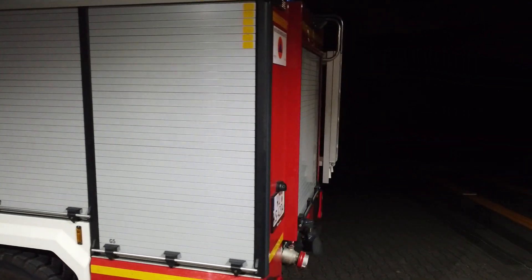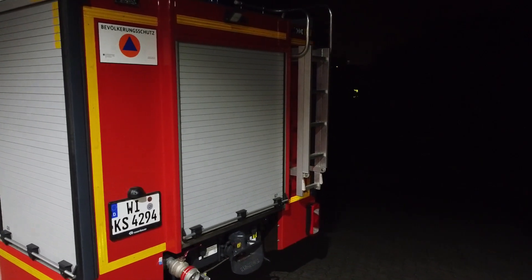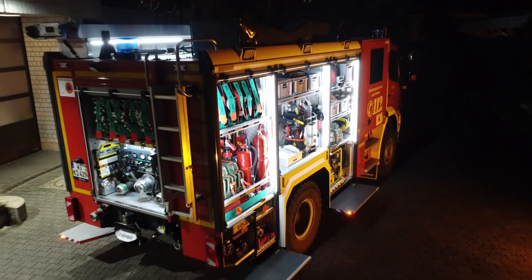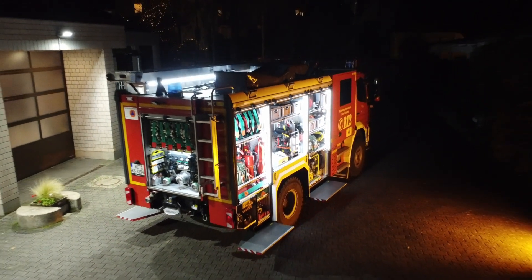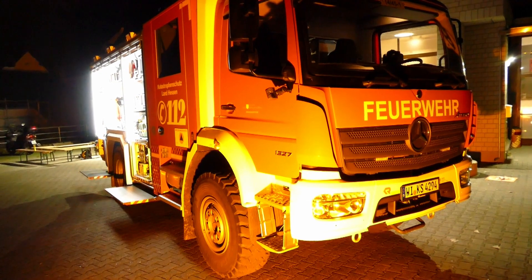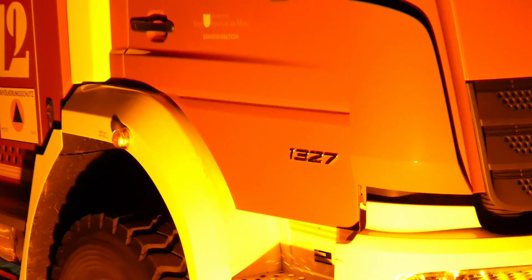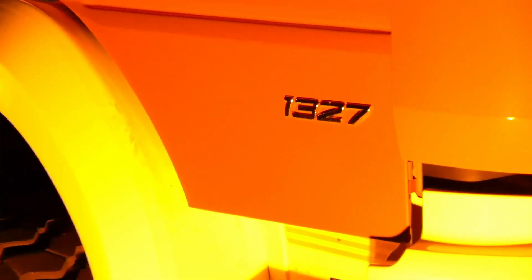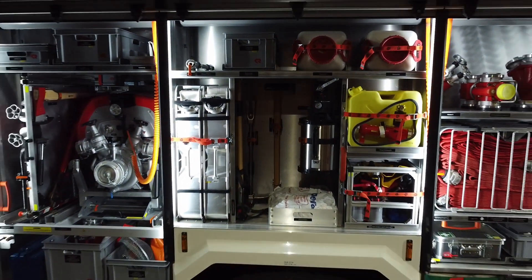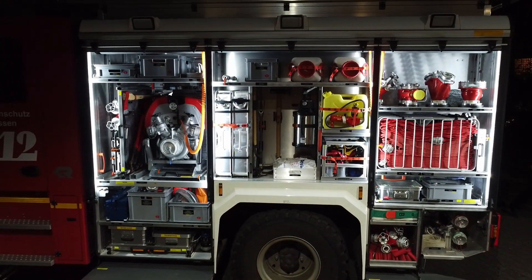Bereits 2017 wurde eine Ausschreibung des Bundesamts für Bevölkerungsschutz und Katastrophenhilfe, kurz BBK, über insgesamt 308 dieser Löschfahrzeuge erstellt. Die Firma Rosenbauer erhielt den Auftrag und lieferte in den Jahren 2018 und 2019 bereits 108 Fahrzeuge aus. Zwei dieser Fahrzeuge kamen nach Frankfurt am Main, um die Katastrophenschutzzüge zu modernisieren. Das zweite Fahrzeug ist bei der Freiwilligen Feuerwehr Braunsheim stationiert.